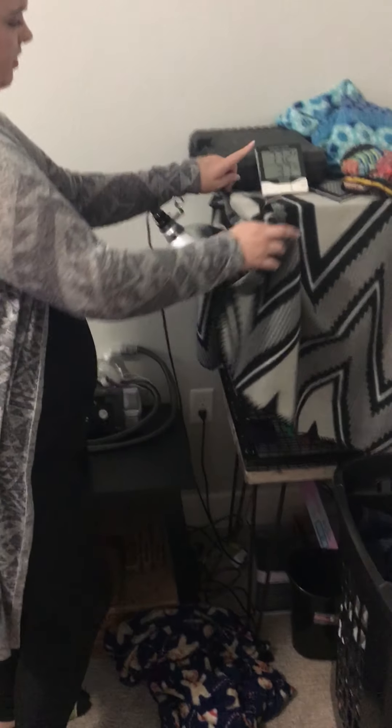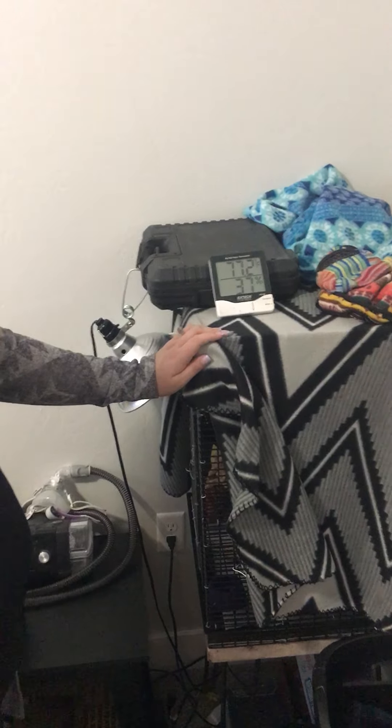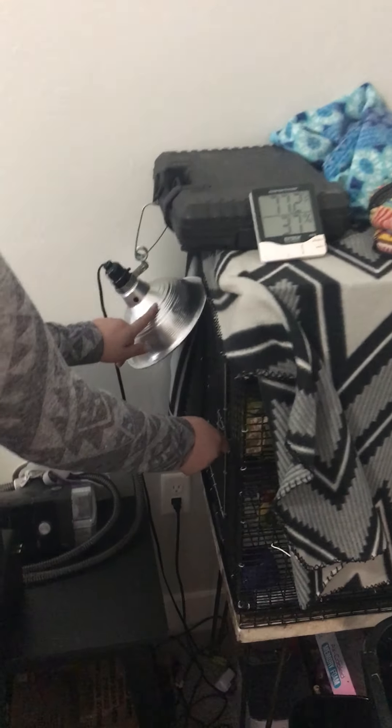So this is her cage over here. She has a thermometer up top because she has to be at least 70 degrees — that's as hot as it gets in summertime. This says 77.2 degrees, so that's bigger than 70, so she's warmer. She's warm enough. This heat lamp is what keeps her warm.